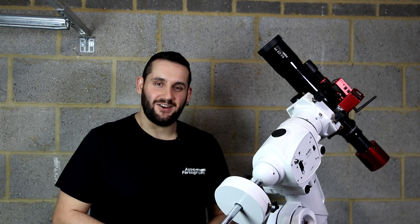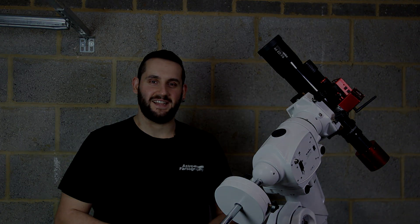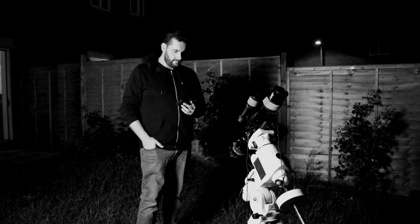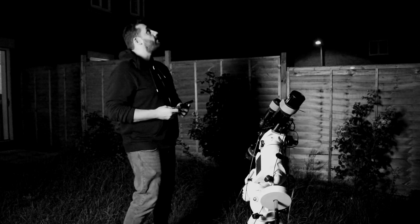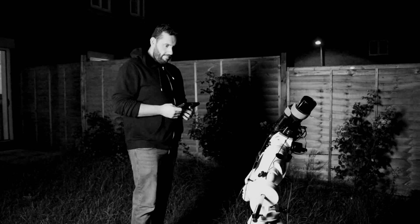Thanks very much for watching. Hope you have clear skies — keep looking up, keep them cameras clicking. For the Pelican I got about three hours and 45 minutes of broadband, 45 minutes of hydrogen alpha, which I also blended with five hours and 20 minutes of L-Extreme data to make a final HARGB image.